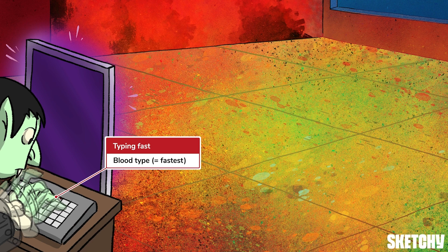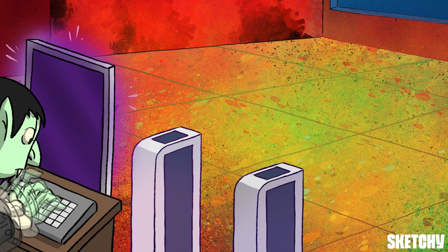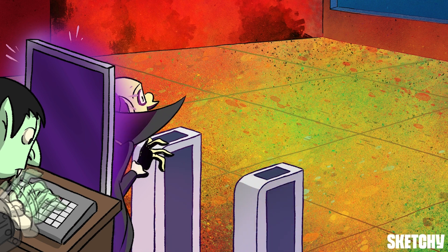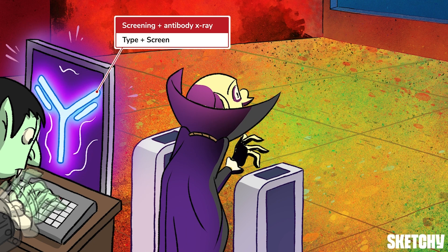This typing speed demon — sorry, Stephen, you're right, you're a vampire, not a demon, my apologies — but type alone isn't all that useful. More testing is needed. The type and screen both types and screens the patient's plasma for antibodies.